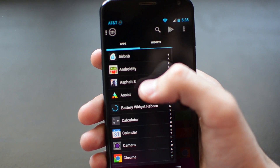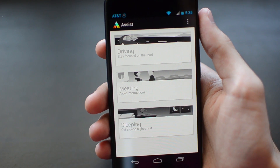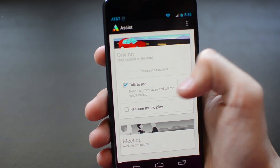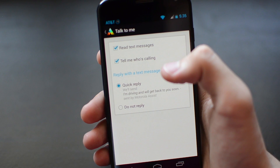Motorola Assist is another great unique feature of the Moto X that uses context to automate certain actions. As soon as I get in my car, the Moto X knows I'm driving and can read off texts I receive to eliminate distractions. To go the extra mile, you can also set it to send a quick response letting others know that you're busy and will respond soon. But of course, it's hard to talk about the Moto X without mentioning that key phrase — OK Google Now.